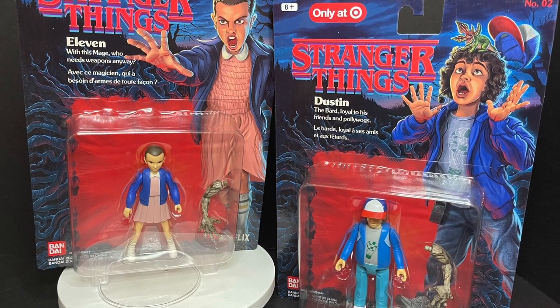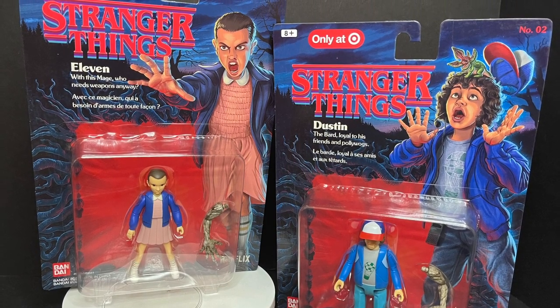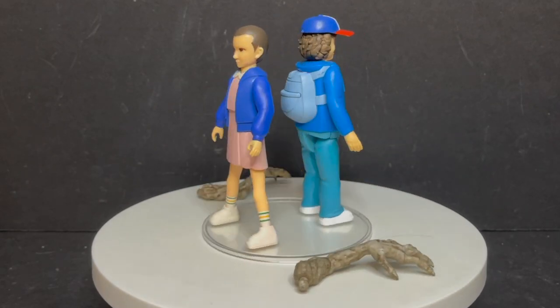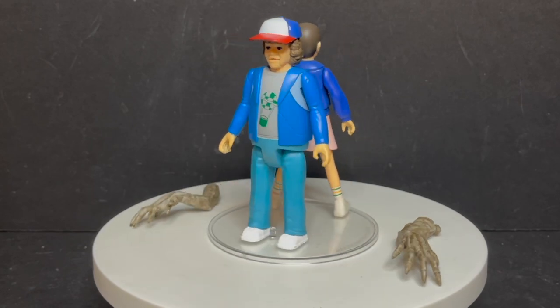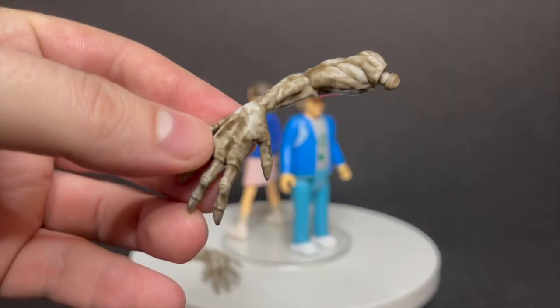This is a look at the brand new Bandai Target exclusive Stranger Things series one — Eleven and Dustin — and here they are out of the packaging. I know a lot of people are going to say 'not for me, video's over,' but hear me out. There are some good things, some weird things, and some whatever's to this.